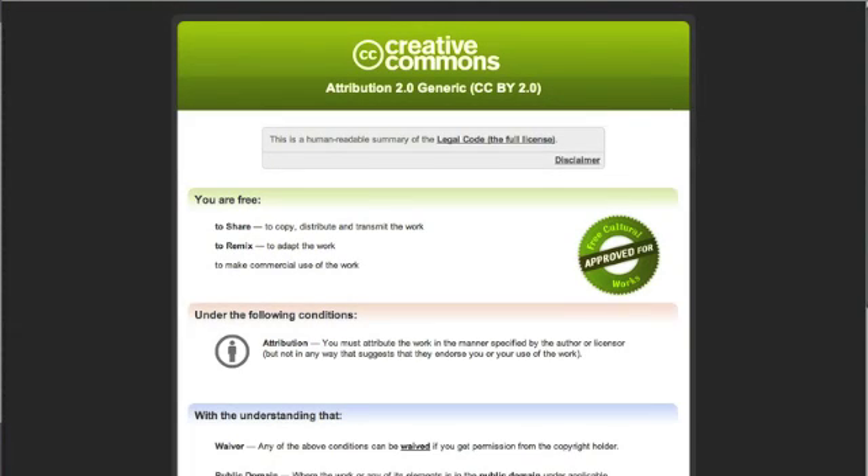You now have Flickr Creative Commons under your belt and know how to insert and credit a photo in a post. Enjoy and happy writing. Thanks — this was Nikki with Christian Mommy Blogger.